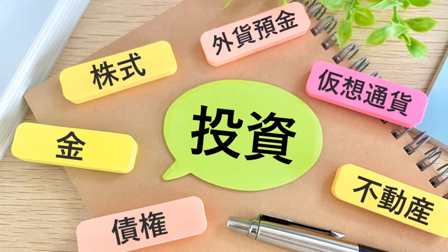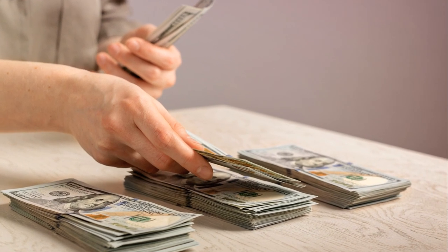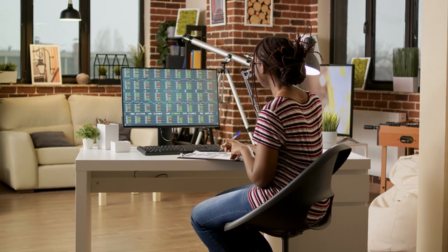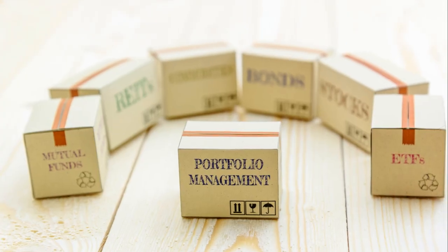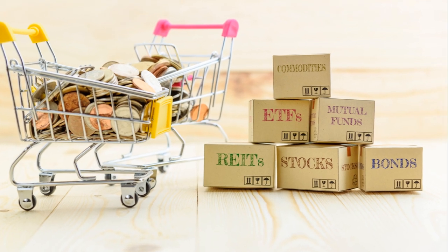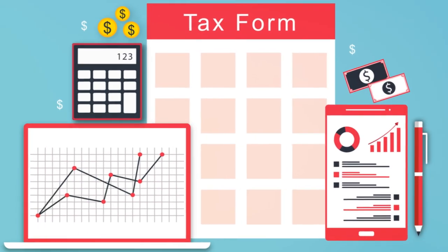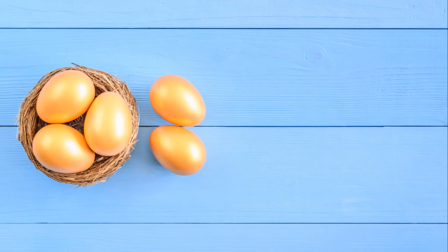ETF stocks offer a simple, flexible, and efficient way to diversify your investment portfolio. They enable you to invest in specific sectors, industries, or even global markets, and a diverse range of assets, all within a single fund.